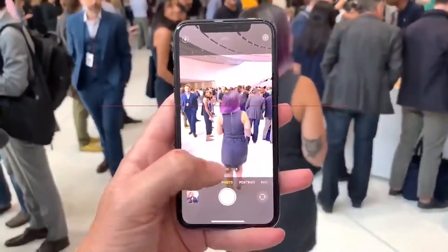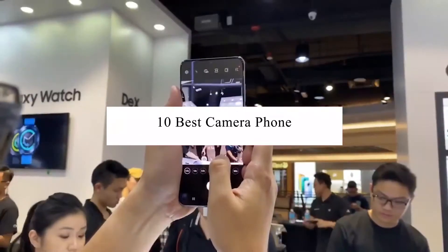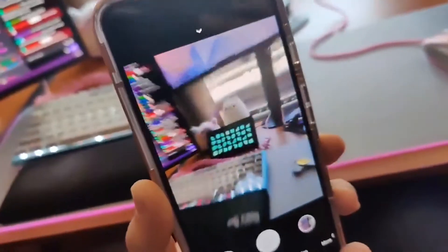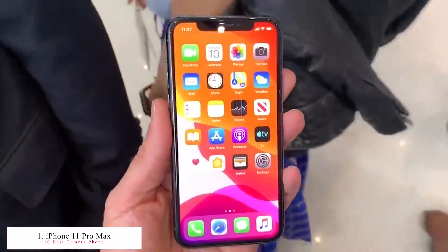Hey guys, welcome back. In this video we take a look at the top 10 best camera smartphones in 2020. Let's get started.